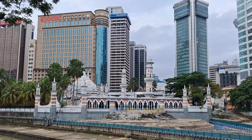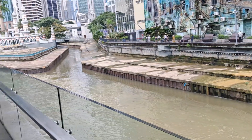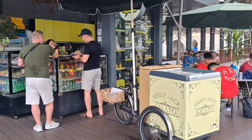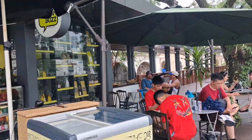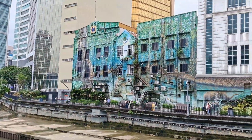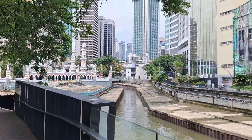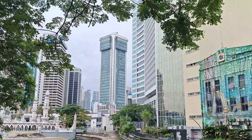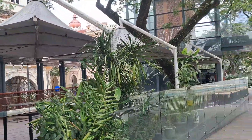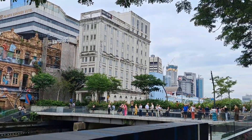Look at the beautiful city of Kuala Lumpur. The beautiful city of Kuala Lumpur, with the sheet of love.